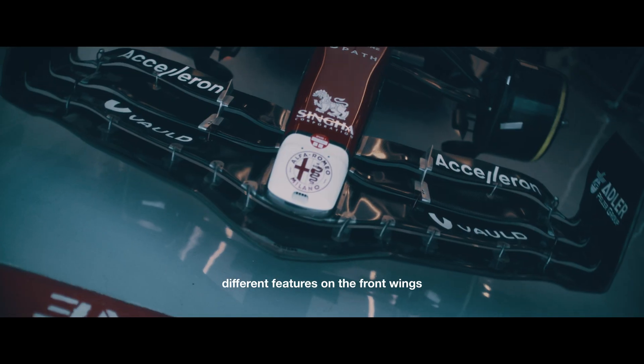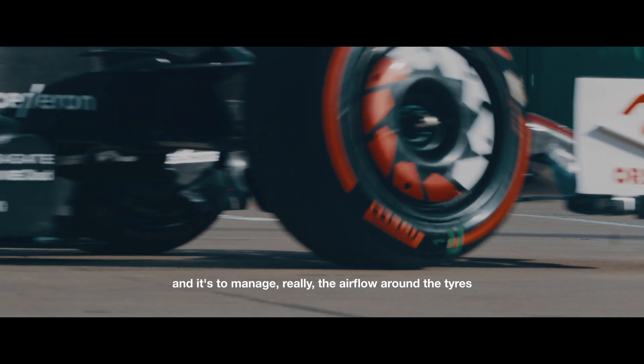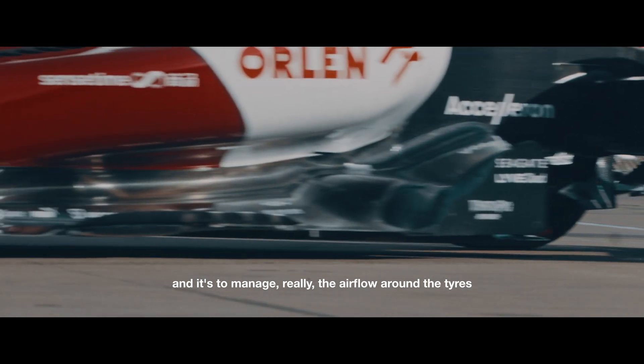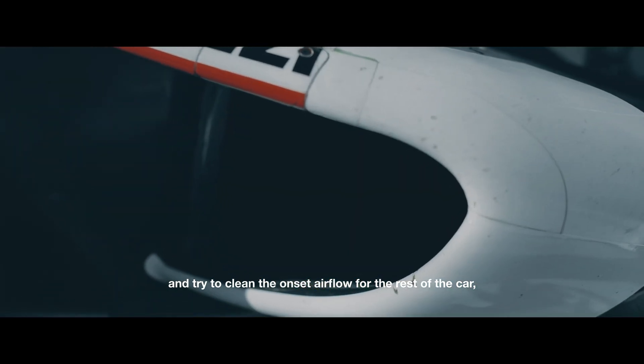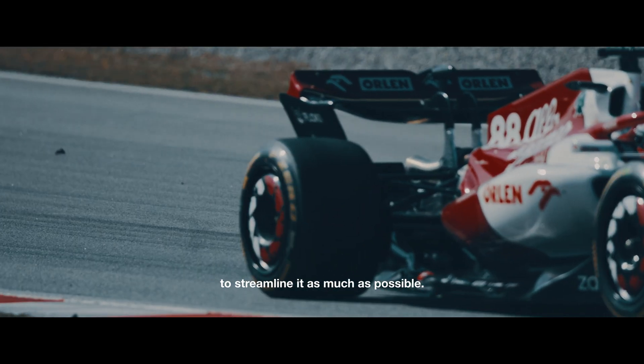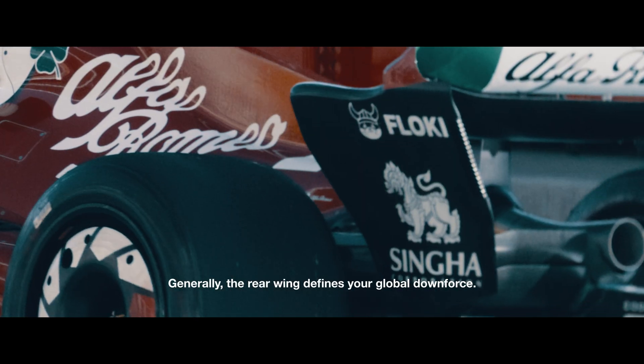You will see a lot of different features on the front wings, and they're all there for a purpose — to manage the airflow around the tires and try to clean the onset airflow for the rest of the car, to streamline it as much as possible. Generally, the rear wing defines your global downforce.